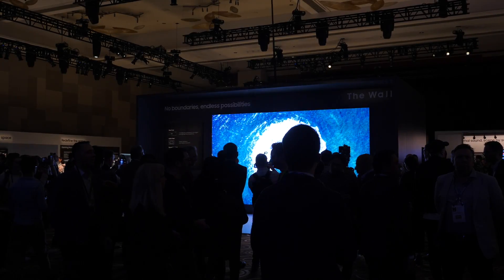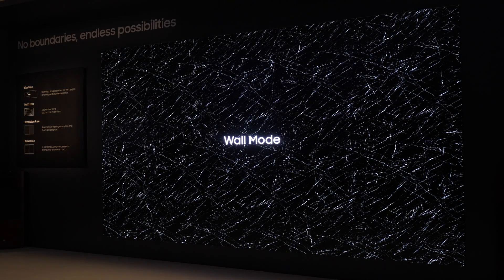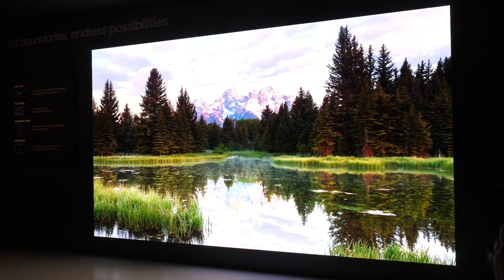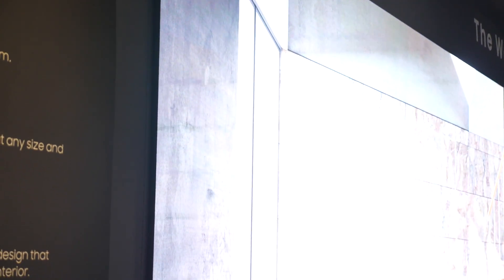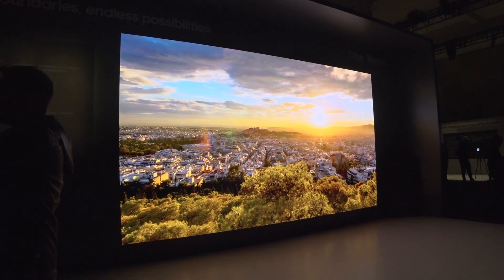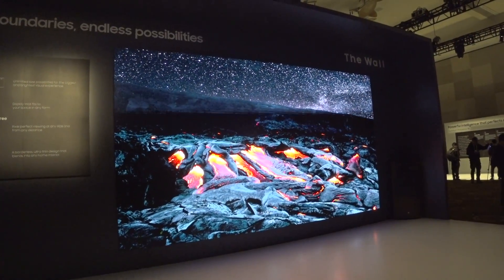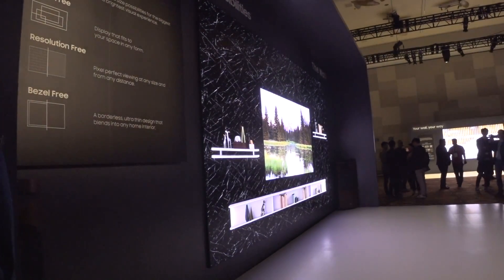There was also a new version of The Wall on display, and this time it's a monster at well over 200 inches in size. What was really impressive was the image quality and the fact that despite the modular design, it was incredibly difficult to see the actual joins in the screens being used. It genuinely looked like one massive screen. Black levels and viewing angles were again superb, and we were able to get very close to this actual screen and view it at extreme angles, where the image held up extremely well.